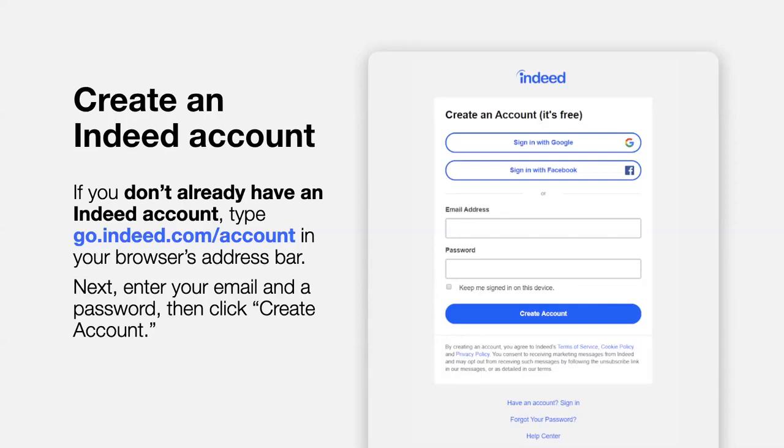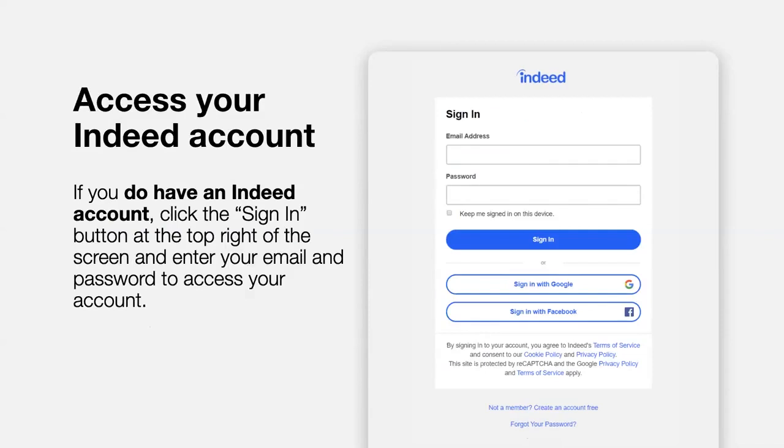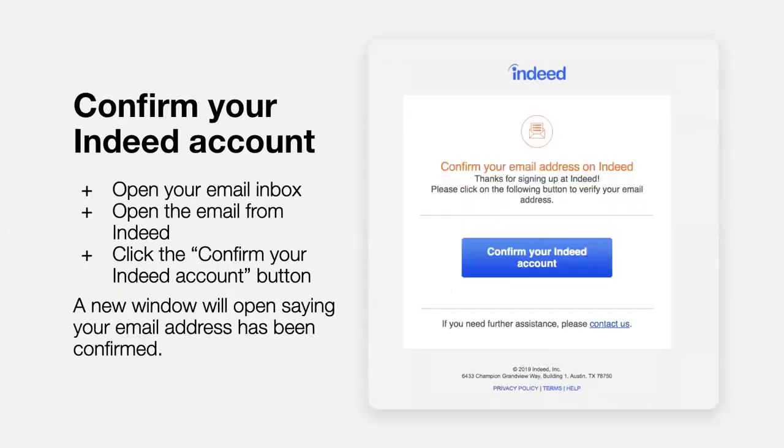If you want to search Indeed right from your phone, we suggest downloading the free Indeed job search app. You can easily search and apply to jobs right from your phone. If you already have an Indeed account, sign in by clicking the Sign In button at the top right of the home screen and enter your email and password. Before you get started in your account, you need to confirm your email. Open your email inbox, open the email from Indeed, and click Confirm your Indeed account. Once you click this button, a new window will open that says your email address has been confirmed.